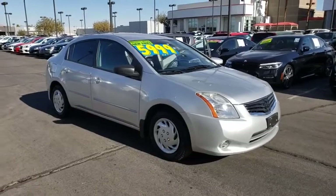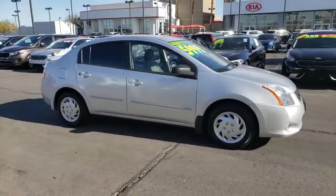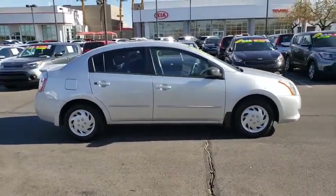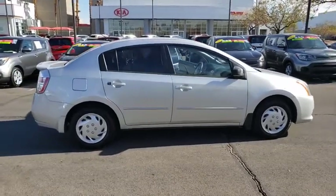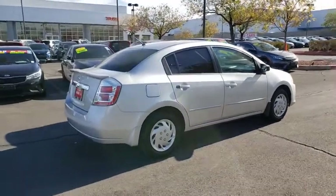You are going to love the 2012 Nissan Sentra. With its spacious and versatile interior and stellar fuel efficiency, the Nissan Sentra is the obvious choice for anyone who wants to enjoy a stylish and comfortable ride. This vehicle has less than 80,000 miles.